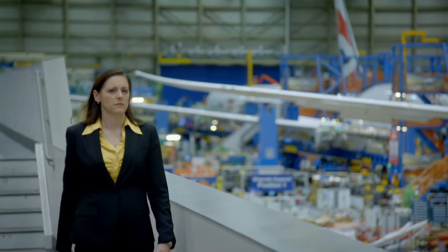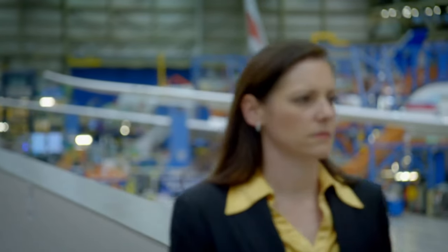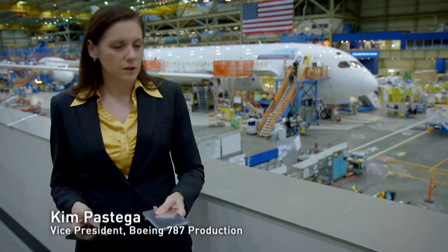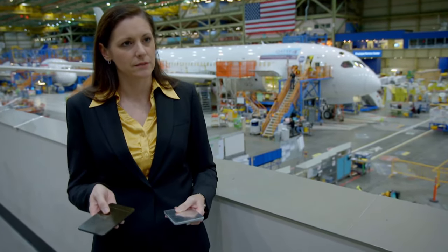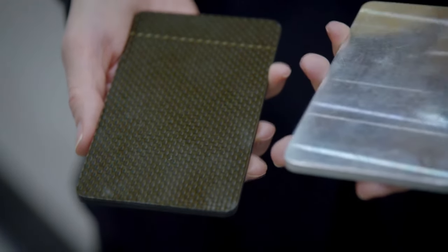Kim Pastega is responsible for Dreamliner production and knows what a revolution it represents. "I've got a piece of aluminum here, which is, of course, what we traditionally have manufactured airplanes with, and a piece of our composite structure here. One of the huge differences you'd be able to feel if you were holding them is just the weight between the two. It's a massive difference in terms of how the airplane performs with fuel."